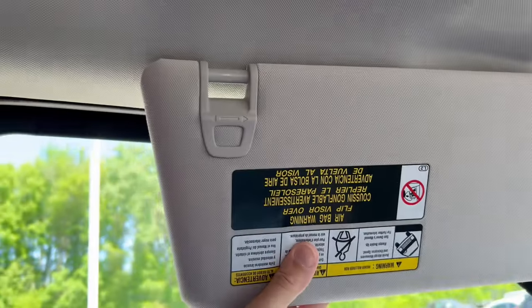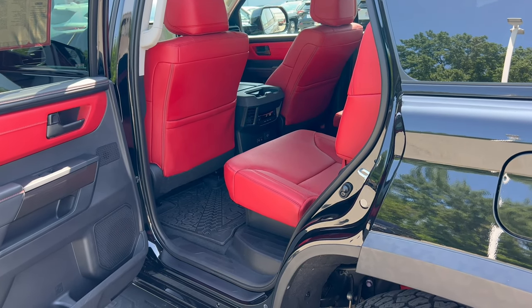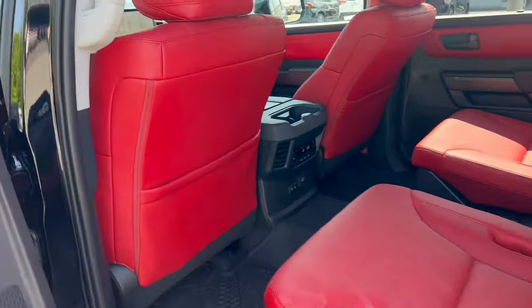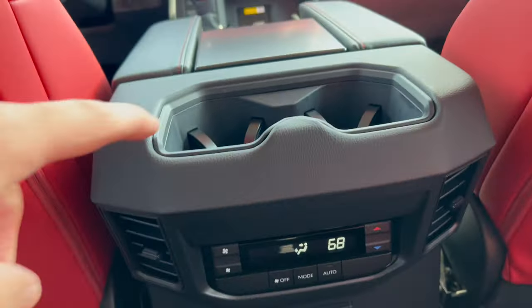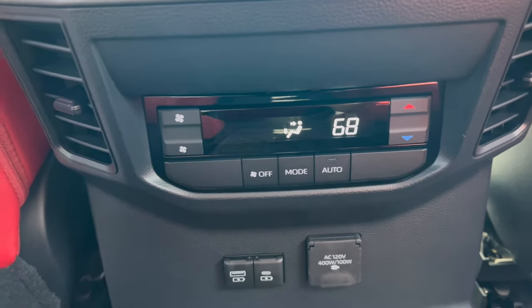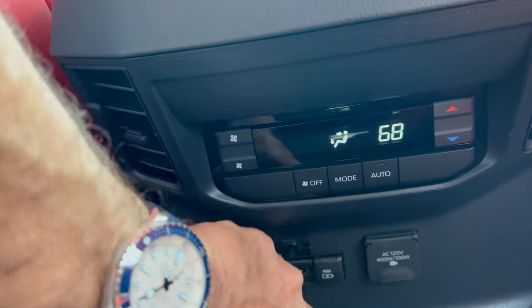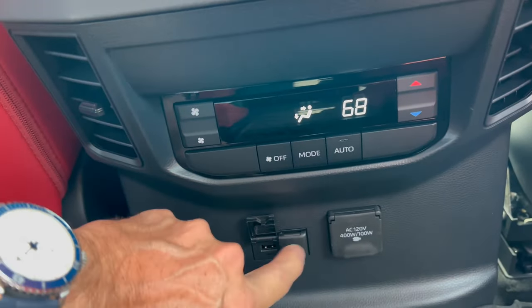Getting into the mid row of this Toyota Sequoia with the seat set for my driving position — these captain's chairs in the mid row are nice and easy to get in. At five-foot-eleven, I have plenty of headroom, knee room, and shoulder width. Nice soft-text material throughout. Seat pockets behind the driver and front passenger. Two cup holders, climate control, and underneath: USB-A, USB-C, and a home power source for connectivity.